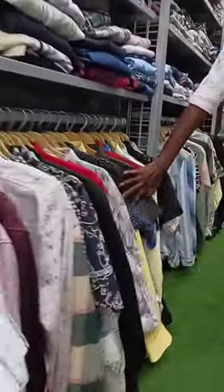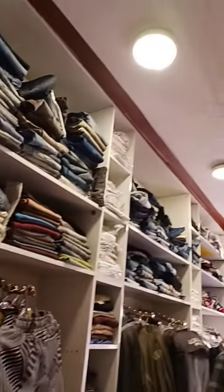Shirt collections include cotton and printed shirts. Comfortable men's wear is available. Homewear and suit collections are also good.